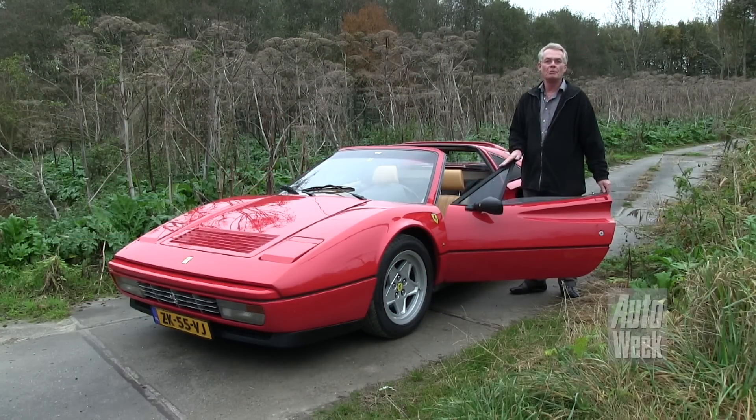Ferrari 328, Amerikaanse uitvoering uit 1986, in 1991 naar Nederland gekomen. Hij is geleverd door de firma Kroijmans. Er zijn in de afgelopen jaren heel veel dingen aan veranderd. De katalysator is er uitgehaald, het injectiesysteem is aangepast. Het enige wat er nog aan herinnert aan de Amerikaanse oorsprong is de mijlenteller.